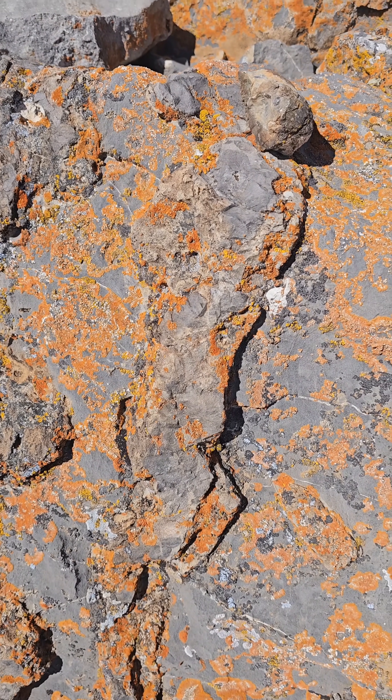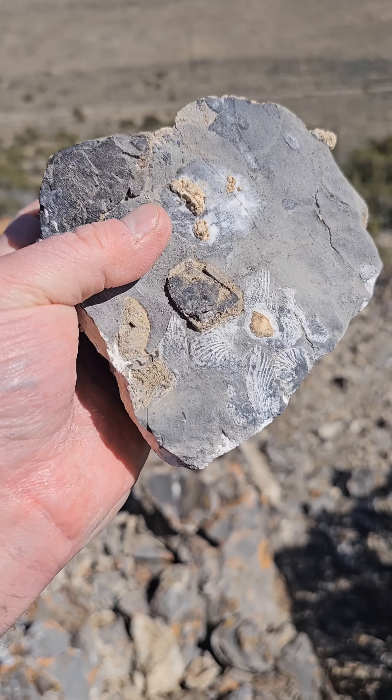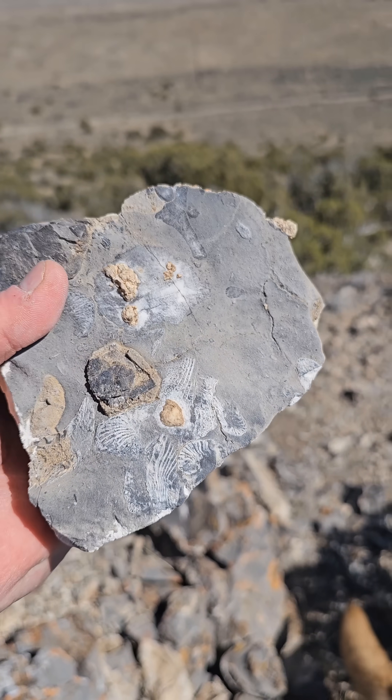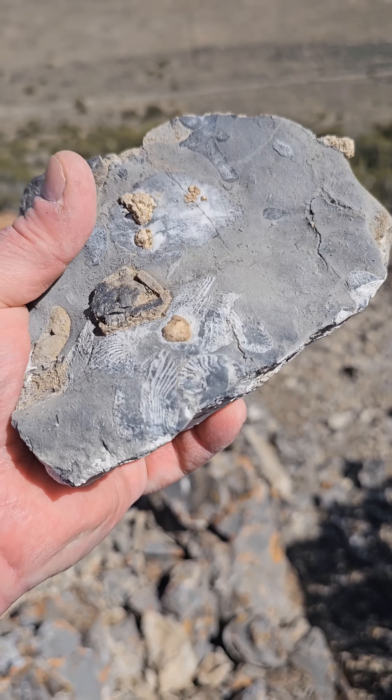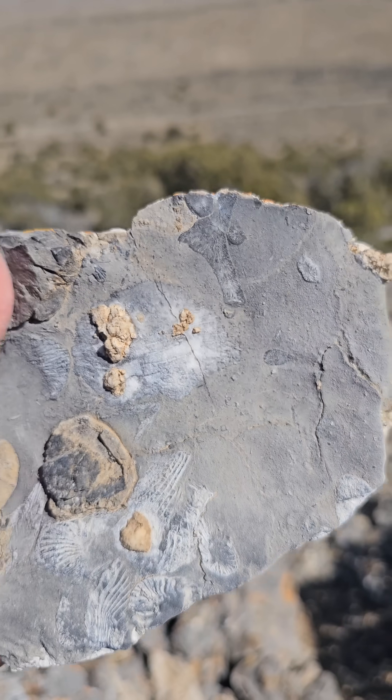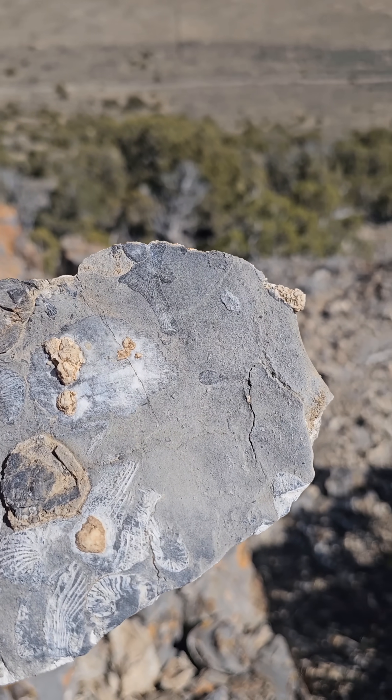I found this piece — some really nice specimens starting to weather out. We're gonna take this one with us. Didn't want to take any really big rocks, but this is a really nice one so I think we'll take this one home.